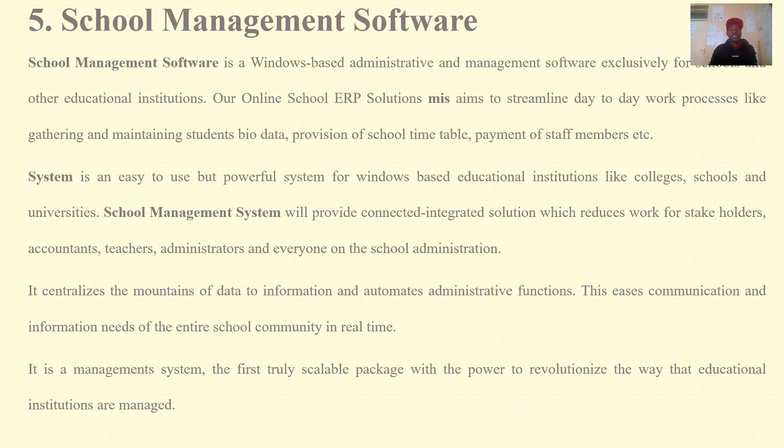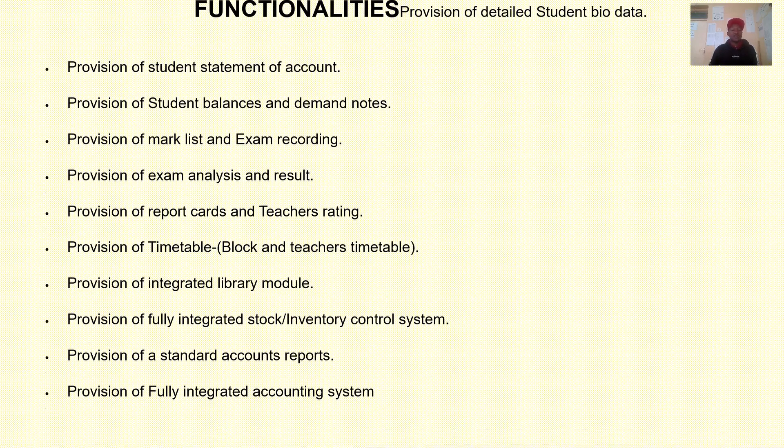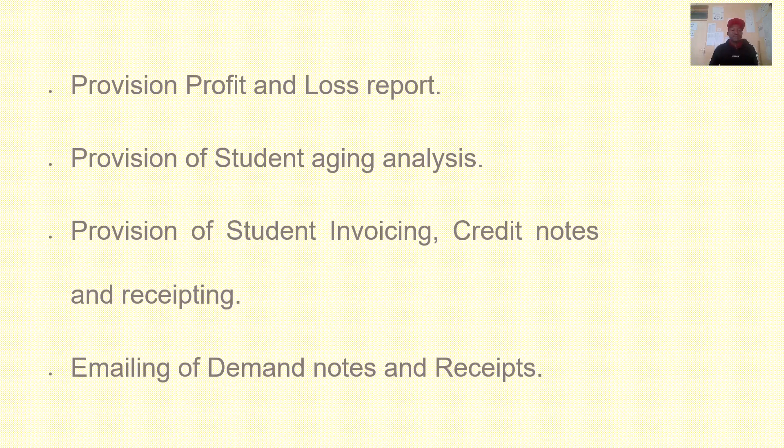You may also think of coming up with a school management software as a project idea. Functionalities of a school management system include provision of exam analysis and results, mark lists and exam recording, student balances and demand notes, timetable, and a library module. You can also include an accounting system or inventory module to make it an all-in-one solution. Other features may include emailing of demand notes and receipts, student invoicing, credit notes, and receipts.